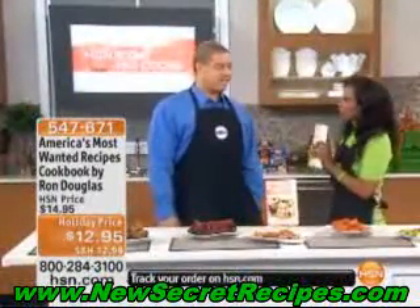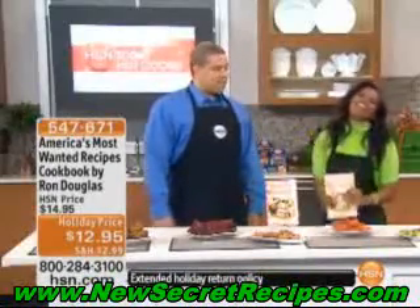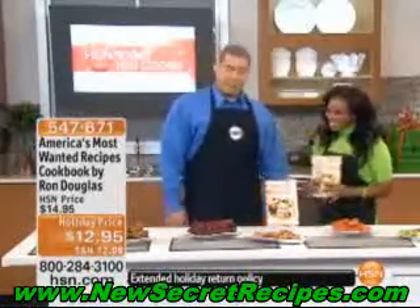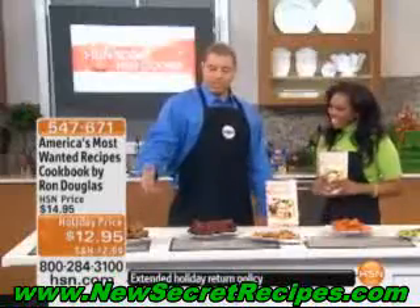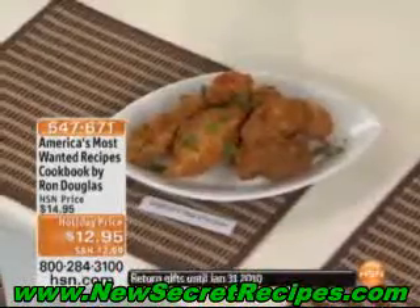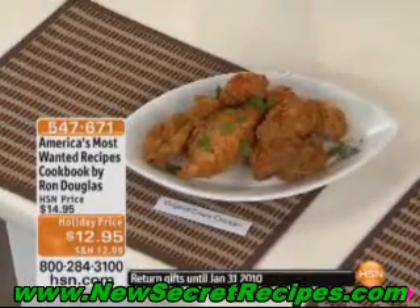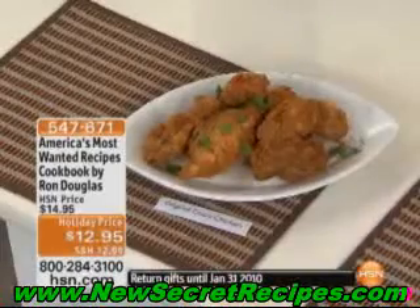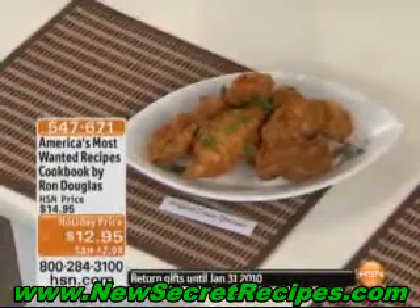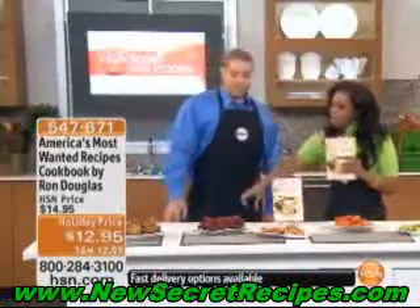Tell me, what's your favorite recipe in this book? The Cheesecake Factory Oreo Cheesecake — it's one of my favorites. We love that. And we have some of the other dishes here. This is my version of KFC Original Chicken, which is always a hit. There's a big media buzz around it because the KFC recipe was such a secret. Yeah, it is a secret, and I think we really cracked the code on this one — they keep it under lock and key. If you taste it, it tastes just like the original. You can get it right here in America's Most Wanted Recipes.